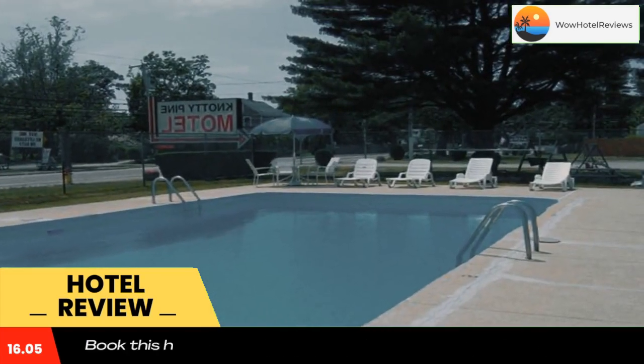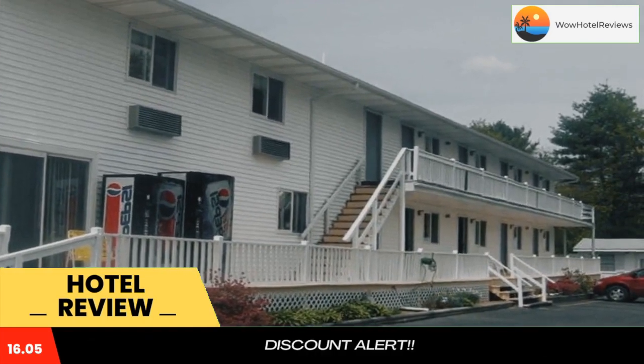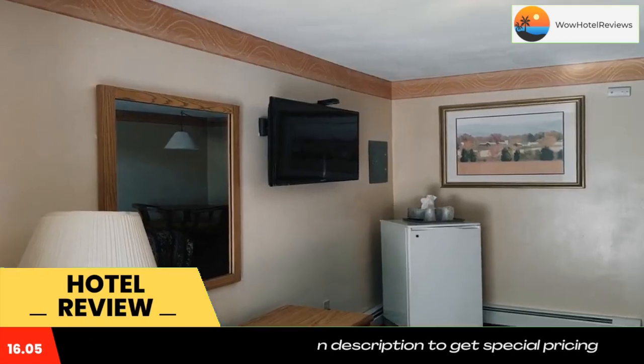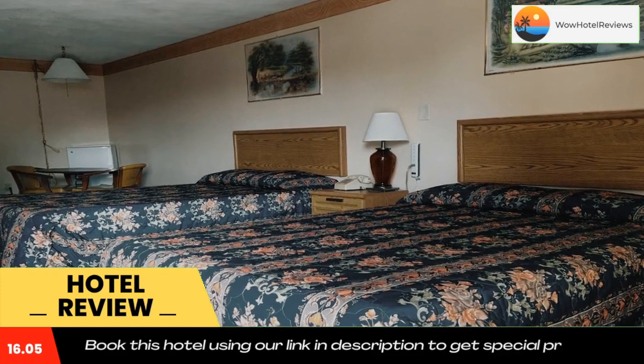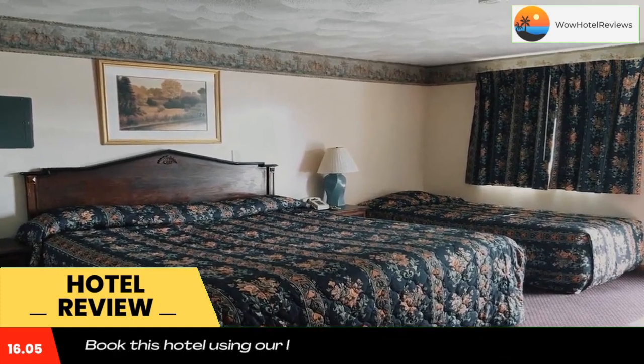It features free Wi-Fi and a 24-hour front desk. The simply furnished rooms at the Naughty Pine Motel are equipped with cable TV and free local calling. Each room has a private entrance. Vending machines and free ice are available outside the rooms of this Salisbury Motel. Free parking is located on site.